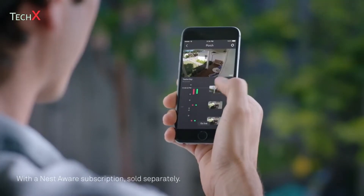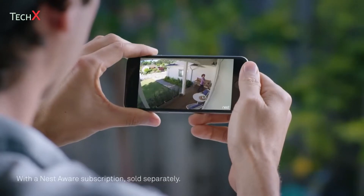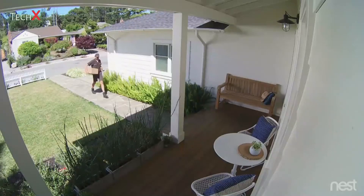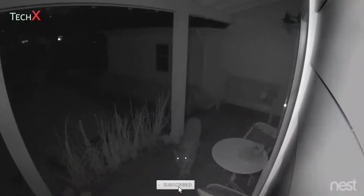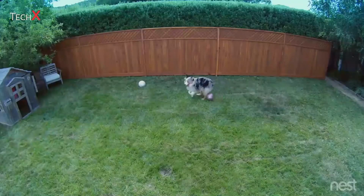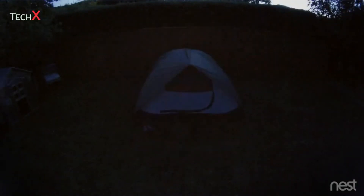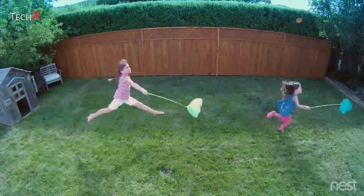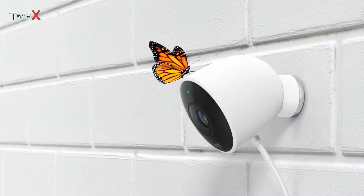With the Nest app, you can go back and see exactly what happened, so you can spot burglars and everything else — even in the dark. Stay connected to home and the things that matter most, in super clear HD. Introducing Nest Cam Outdoor. Security has never looked so good.